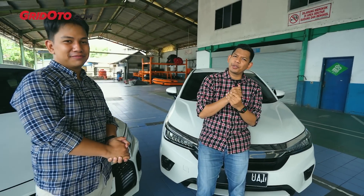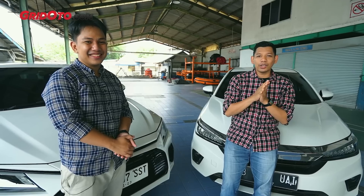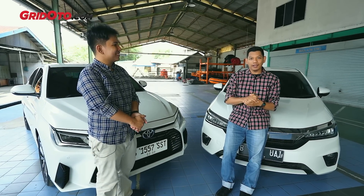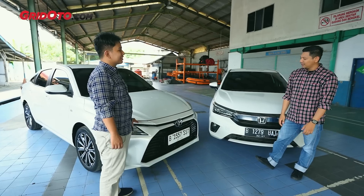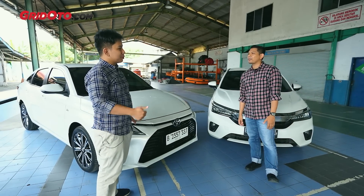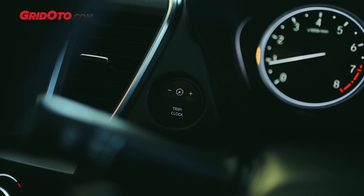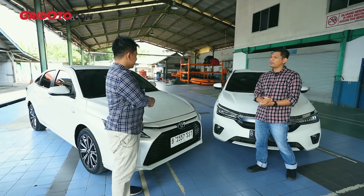Sekarang kita ngomongin fitur. Di parameter ini Toyota bisa dibilang ugal-ugalan. Kalau yang sebelumnya orang mikir Toyota mahal tapi tidak ada apa-apanya, dibuktikan oleh Vios kali ini. Fitur Honda City ada Android Auto, Apple CarPlay, 6 airbag, kontrol traksi, kontrol stabilitas, LED headlamp, dan remote engine start.